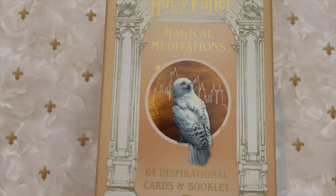Hi everyone, Karis here and today I am so excited to be flipping through the Harry Potter Magical Meditations deck. This is a deck containing 64 cards and there is an accompanying booklet.